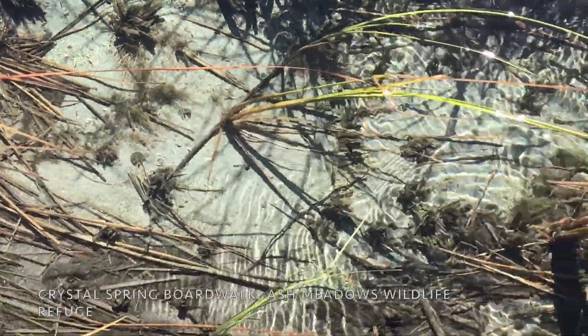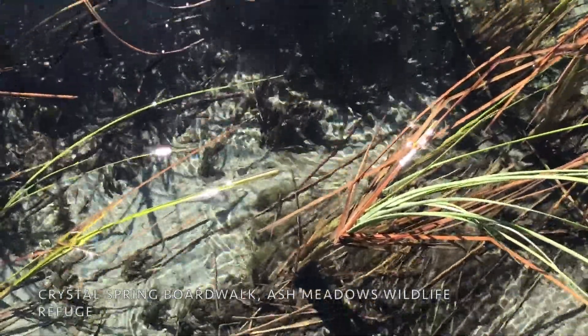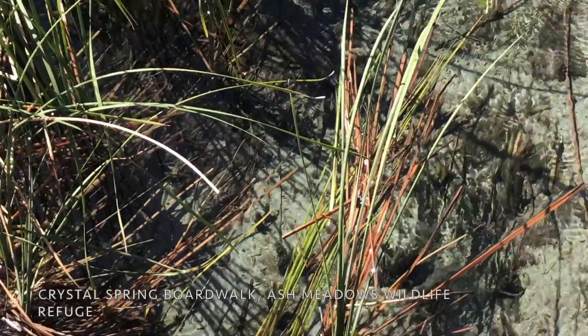You can see other pupfish here at the Ash Meadows Crystal Spring boardwalk, just down the road from Devil's Hole. The nearest cousin to the Devil's Hole pupfish is the Amargosa pupfish, which live right here in Crystal Spring. We'll make other stops here at Ash Meadows Wildlife Refuge — first we'll stop at Devil's Hole and finally Point of Rocks. Let's go!